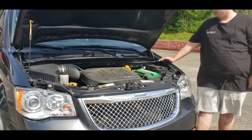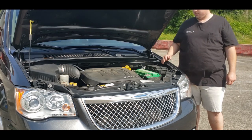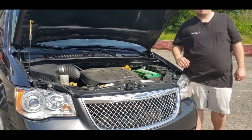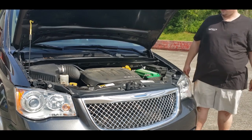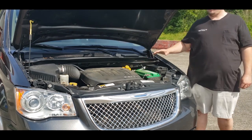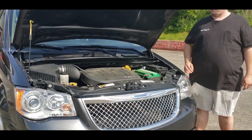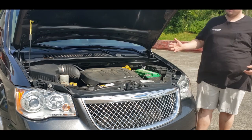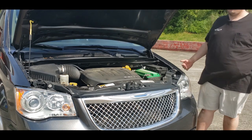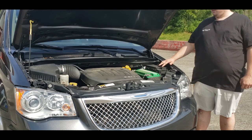It's mated to a six-speed automatic transmission, and so far this has been a great engine and transmission combination. I've heard a lot about Chrysler quality going downhill, but for us this thing has been good. It's been a good stout engine with plenty of power, great on the highway, and decent on gas — averaging about 17 to 18 miles per gallon combined as a Lyft driver. We really cannot complain about what we've got under this hood.